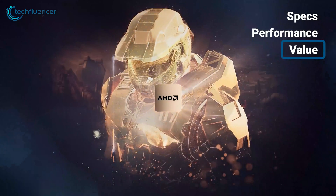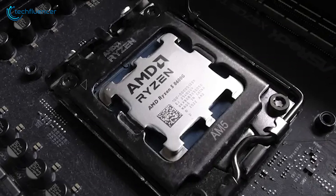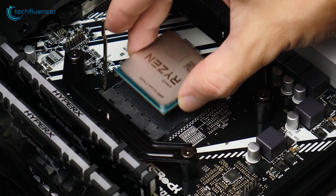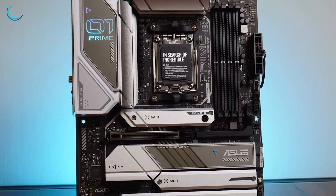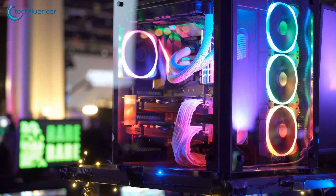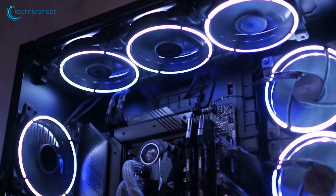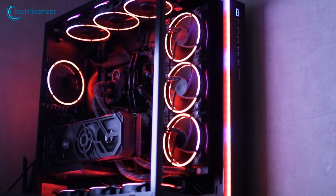When considering value, an important core difference between the two APUs is their PCIe limitations. The Ryzen 5 8500G comes with fewer PCIe lanes — just 4 PCIe 4.0 lanes for add-in GPUs — whereas the 8600G comes with 8 PCIe 4.0 lanes. If you add a GPU to an 8500G build in the future, it will run in PCIe 4.0 x4 mode instead of x8 mode, meaning it will perform worse with a graphics card, negating future-proofing.